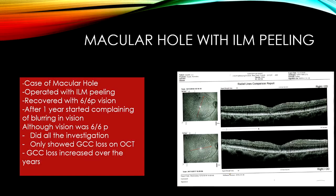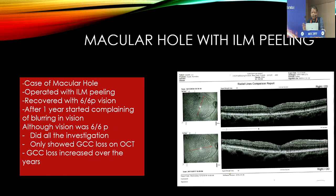This is a patient of macular hole. I operated on this patient somewhere in 2015 — a very high myopia patient — who recovered with 6/6 vision from finger count, and I was also amazed. After one year, he started complaining of blurring of vision. Although the vision was 6/6, we did all the investigations to understand why this patient was complaining of blurring.